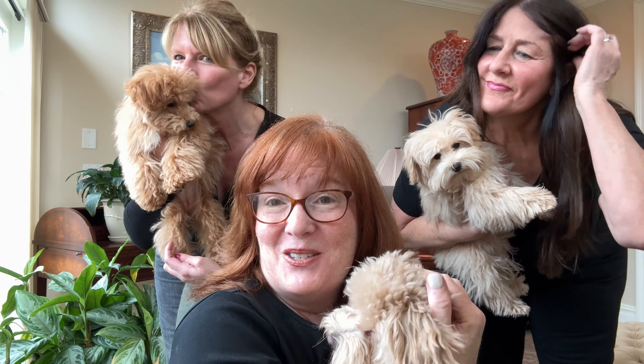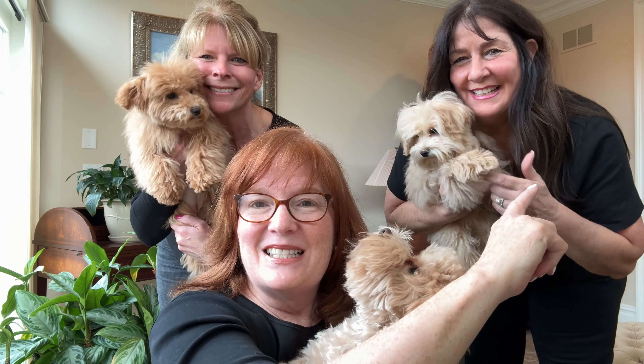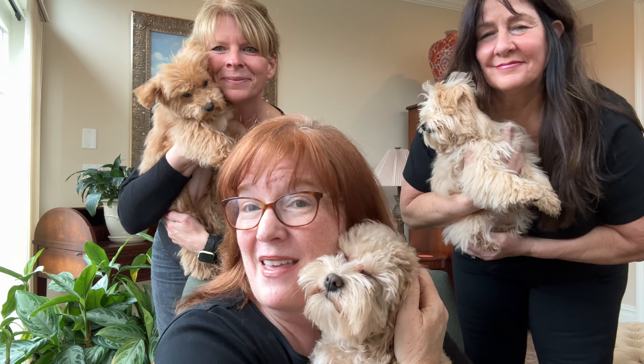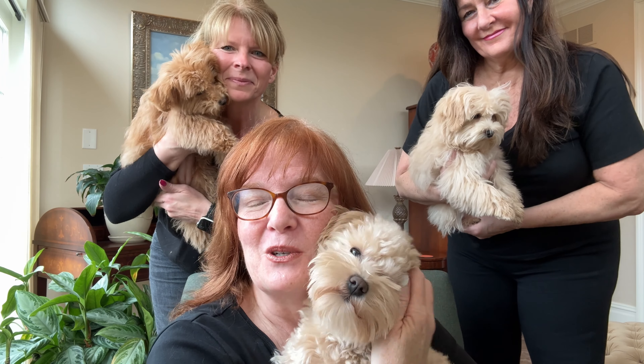I also want to introduce you to Sienna, Sierra, Sandy, and Kim. Sandy and Kim are not only members of the SVCC Toy Schnauzers team, but they are also very good friends of mine and we co-own dogs together. They're both guardian dog owners and we'll talk a little bit more about that in a bit.